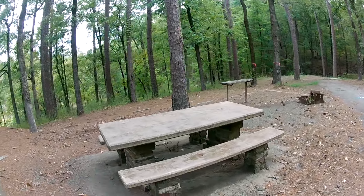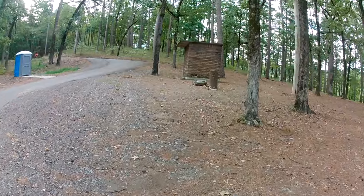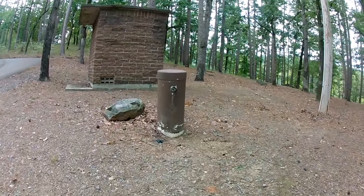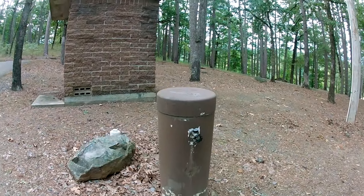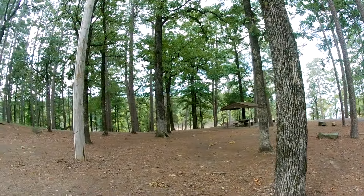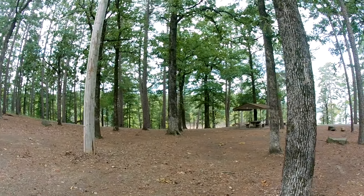That is interesting. There is one water spigot right over here, so it's kind of a shared spigot. That's kind of disappointing, but hey, this view makes up for it — holy cow. And on this section, you've got a port-a-potty, so it is what it is.